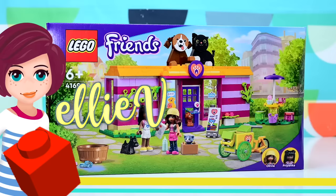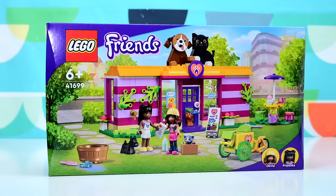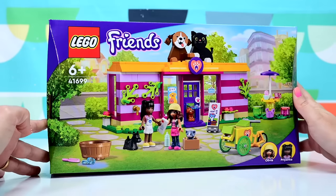Hey, welcome! I'm Ellie! We're going to check out this new LEGO Friends set today. This is one of the March 2022 wave, which is all themed around pets.